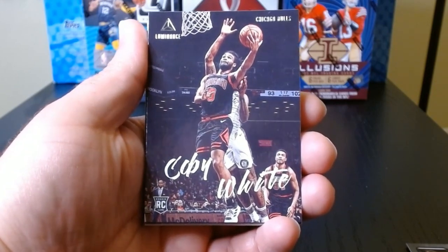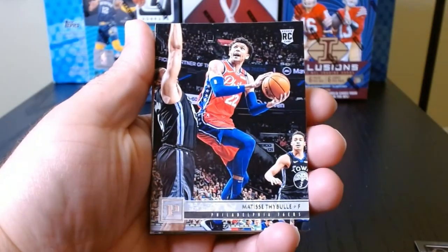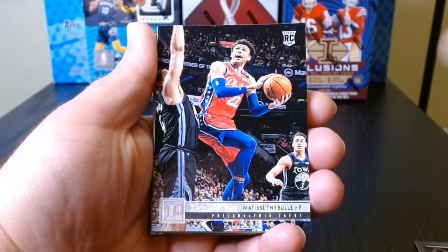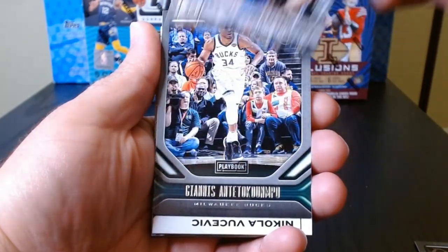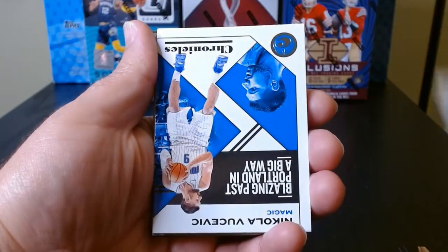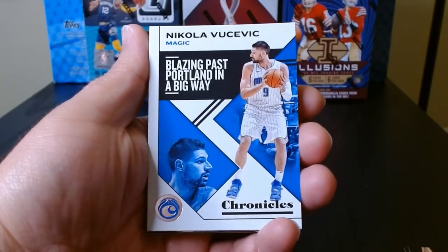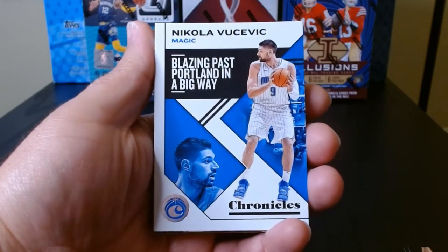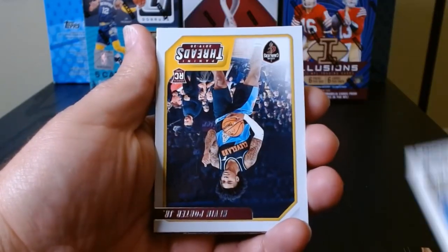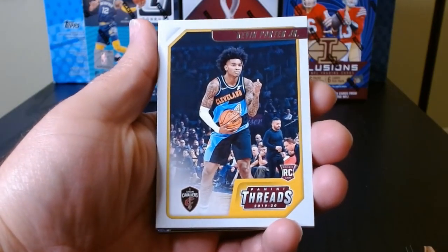That's always refreshing, it's fun. Here we have a Luminance of Kobe White — the shifting around, that's not going to be fun. What is this? Photogenic, I think it's this set of Matisse Thybulle. A Playbook with Giannis. We got here Nikola Vucevic blazing past Portland in a big way — okay, good for him, for Orlando.